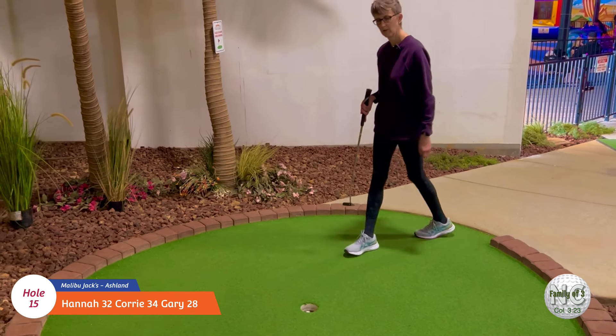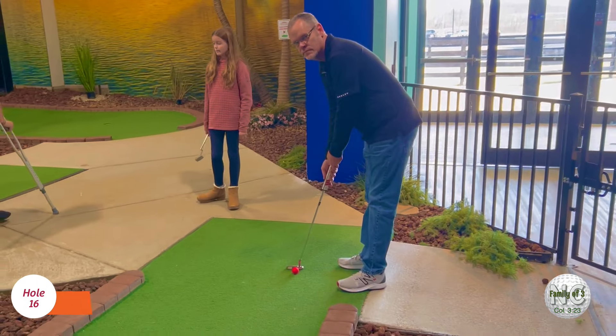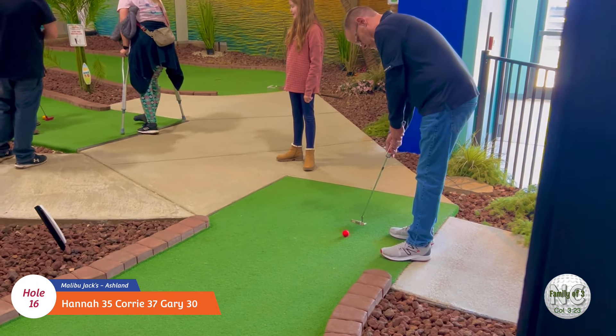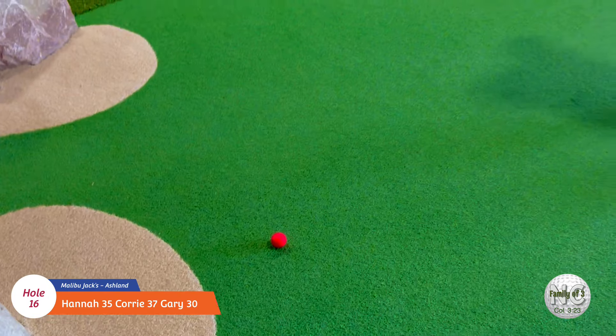Hole sixteen - oh, that's so close! Good job. Let's see what Gary can do on this hole - I think it might be sixteen. Oh man, those rocks are tough. You've got to get it in between those rocks.